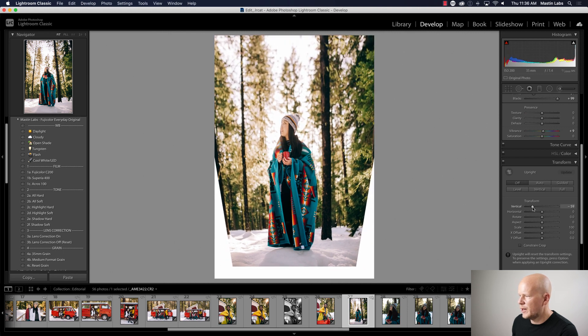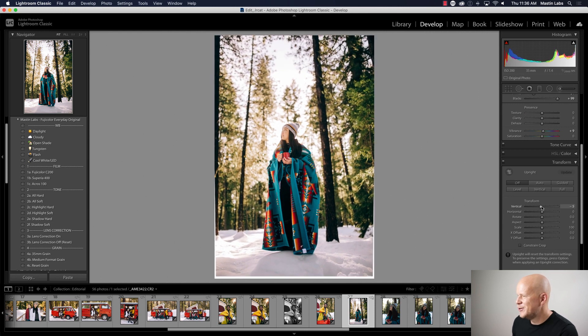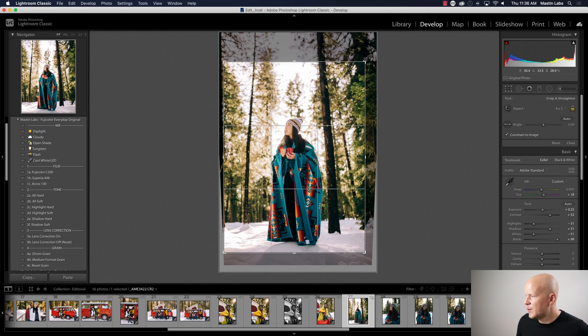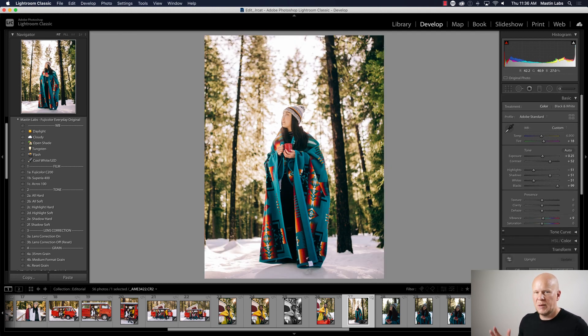You don't want to over-correct the vertical or she gets a really giant head, but just a tiny bit makes her look better and makes the whole scene look better. Be sure to hit Constrain Crop so you don't get white bits around the edges. Last, I'm going to crop to 4:3 — because if this were ever a magazine cover, that's the shape of it. Whether it becomes a magazine cover or not, it just looks more professional. I can't stand the native 35mm super-tall portrait frame — I like to chop the top by cropping to 4:3.